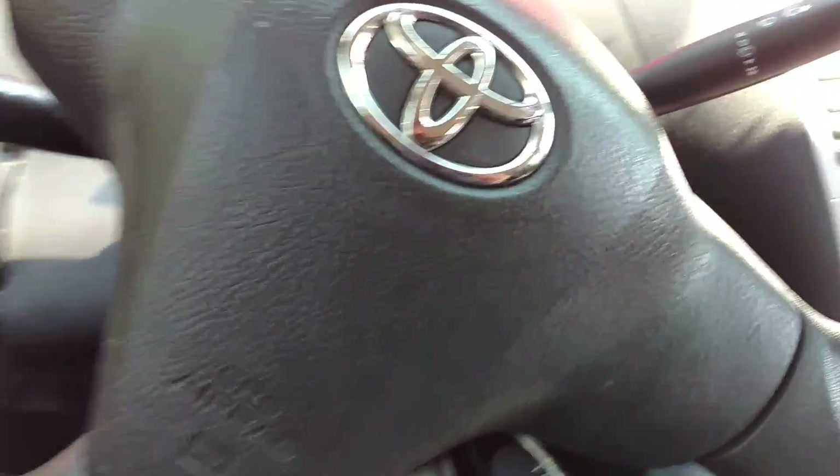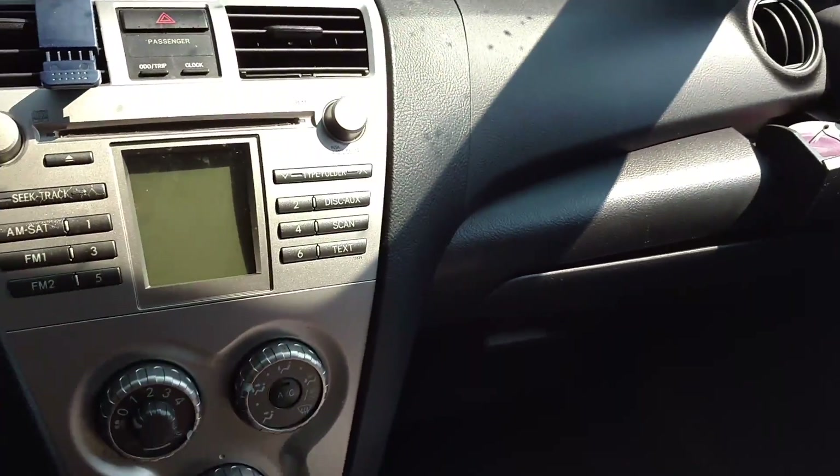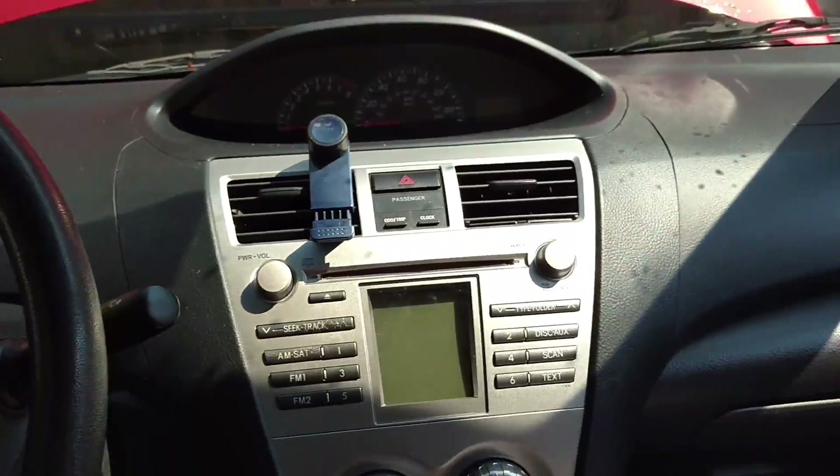Let's take a look inside. I really like this car because it really fits me. It has the radio, speedometer, odometer, AC, front seat, and back seat with a box on it.